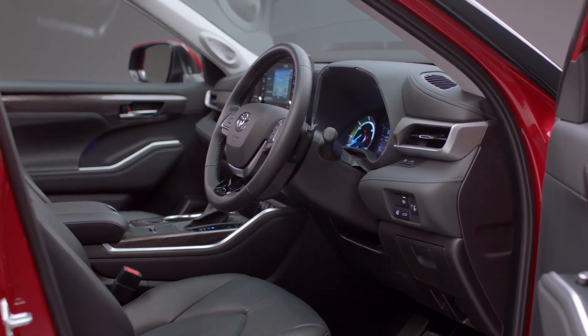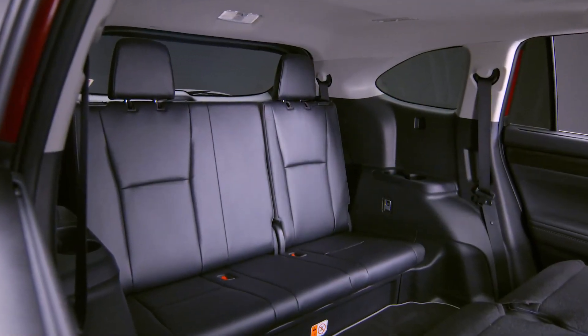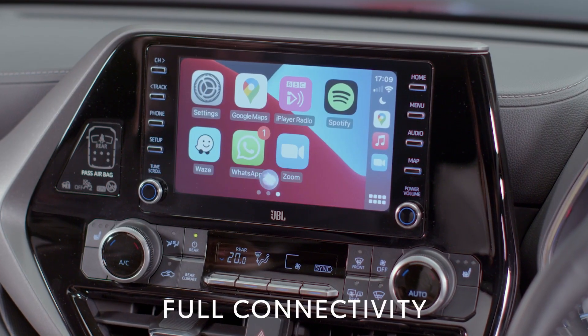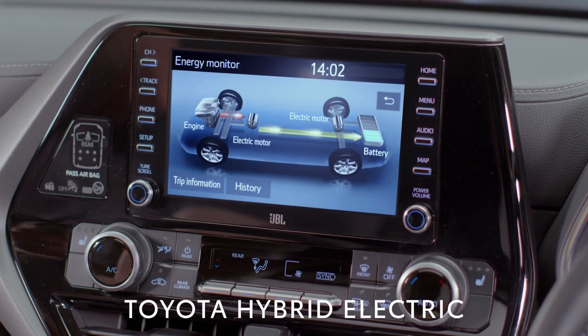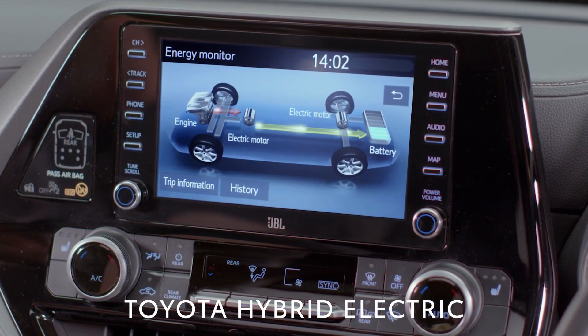The distinctive and sophisticated interior is contemporary, well laid out and packed with technology to help you on your journey. The Highlander features a JBL premium sound system, as well as the latest Apple CarPlay and Android Auto systems. The screen also displays information about how Toyota's market-leading self-charging hybrid system is making the best use of your energy.